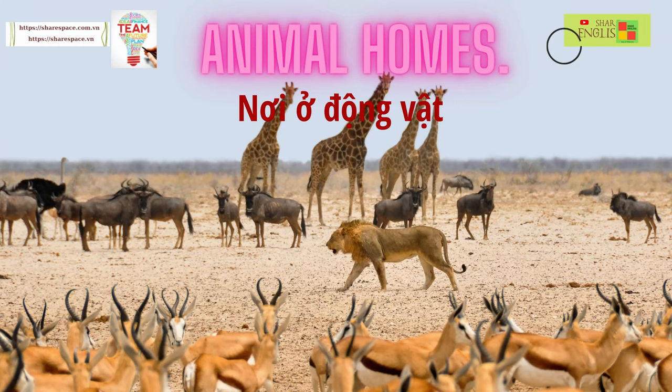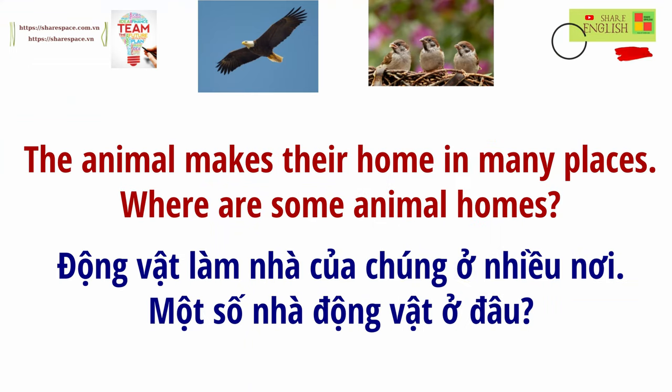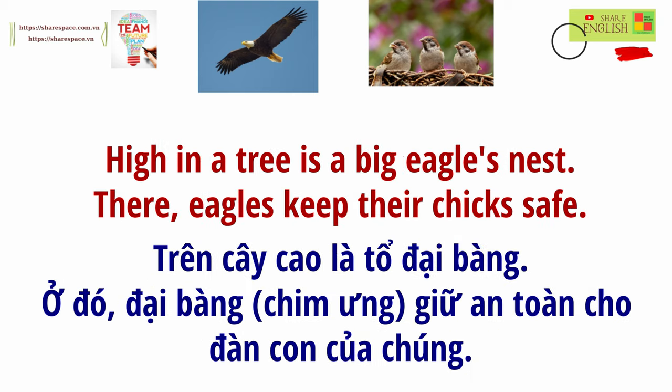Animal homes. Animals make their homes in many places. Where are some animal homes? High in a tree is a big eagle's nest. There, eagles keep their chicks safe.